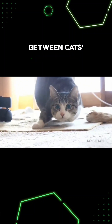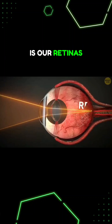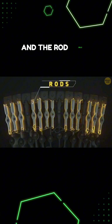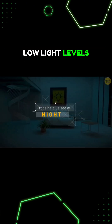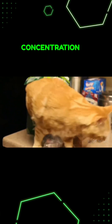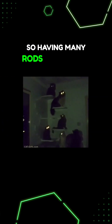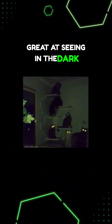The biggest difference between cats' eyes and humans is our retinas, where we have cone cells and rod cells. The rod cells help us see at low light levels. Cats have a higher concentration of rods than us, and a lower concentration of cones. So having many rods makes them great at seeing in the dark.